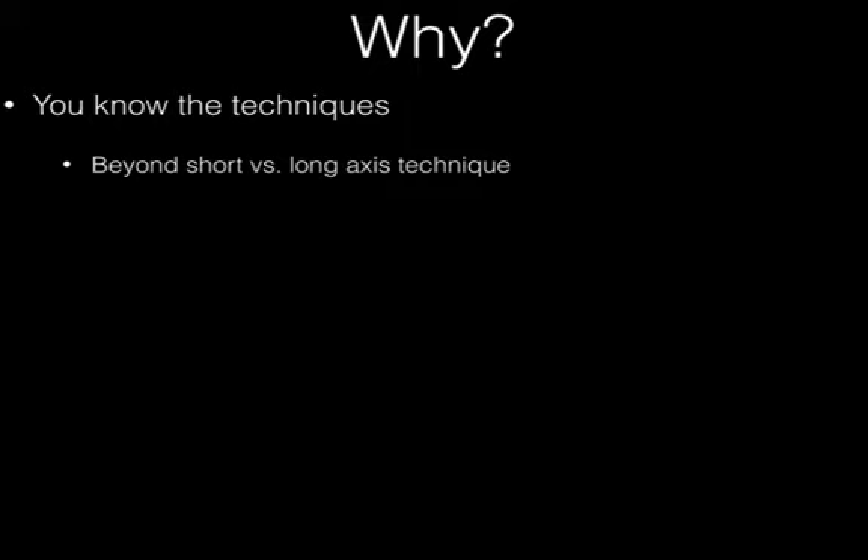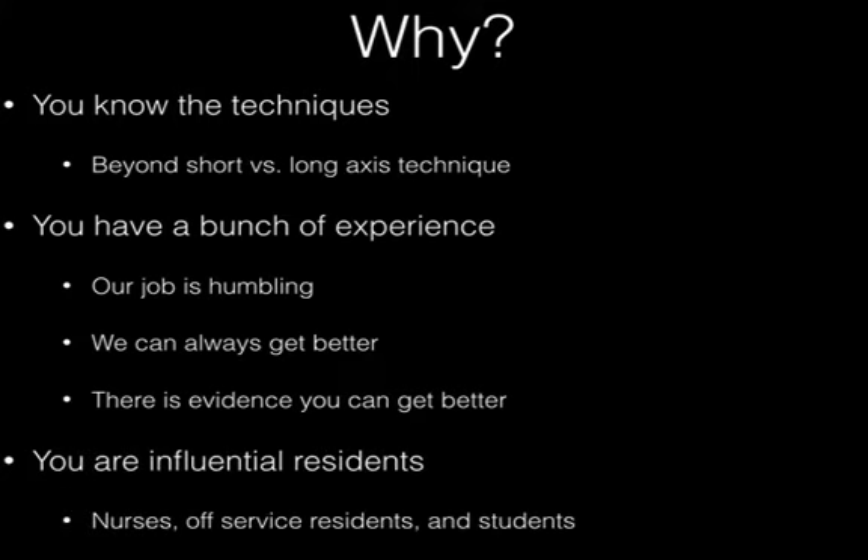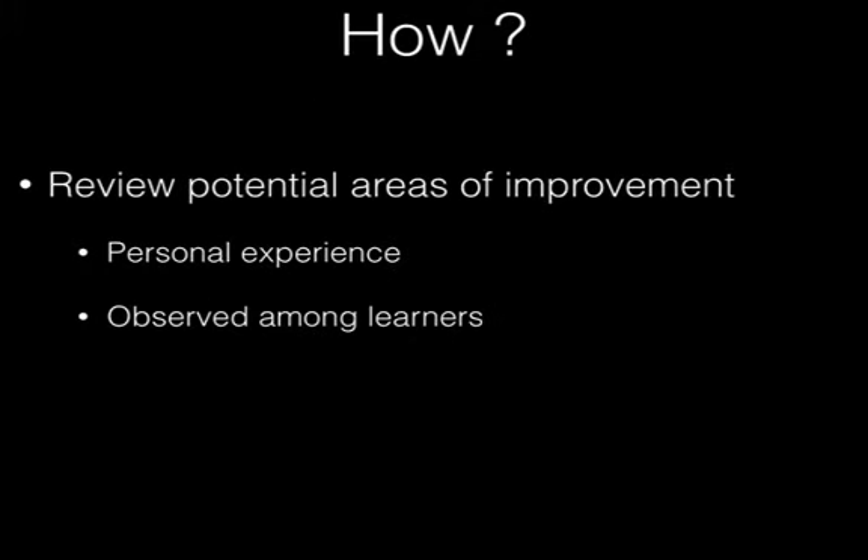So why are we doing this? You know the technique — this is a talk beyond short axis versus long axis. Our job is humbling, and just when you think you've got it, you'll come across a situation that reminds you otherwise. We can always get better. You guys are influential residents — you get approached around the hospital for procedural consultation and difficult vascular access. You're expected to be the best. That's why there is room for this lecture.